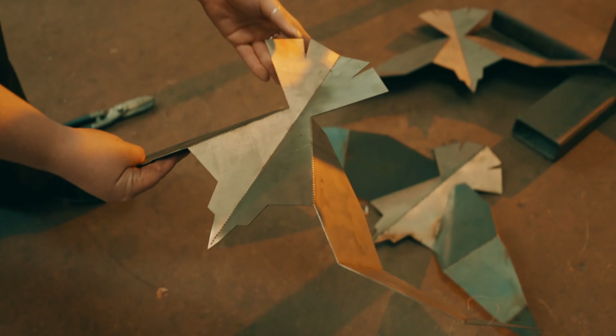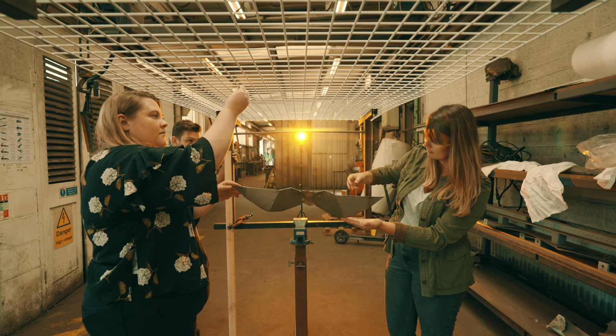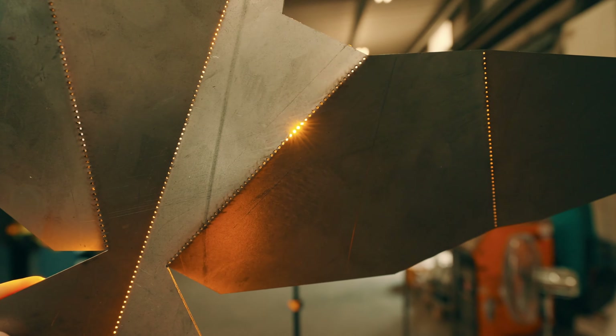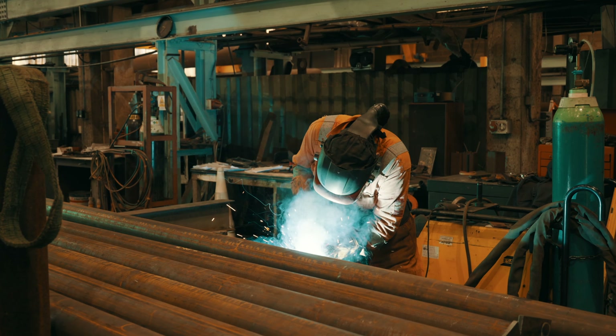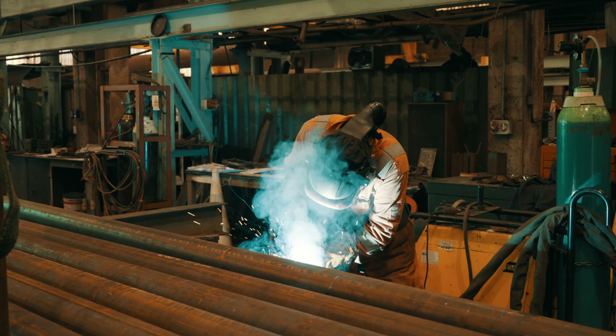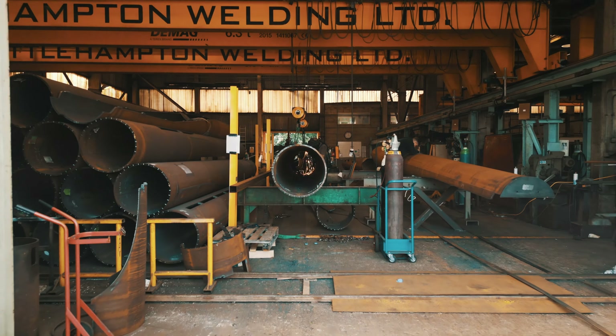We undertook a visit to Littlehampton, where our manufacturers for the metalwork are based. It was really exciting as it was the first time we were to see any prototype in the flesh. We focused on details such as folds and perforation to make sure the paper story was present throughout our designs. We've worked with Littlehampton before and they're a really great team and a trusted partner, so getting to go down to see the workshop floor and see the metalwork happening for ourselves was really exciting — seeing all the different teams working together, making sure the samples felt true to the original concept we had.